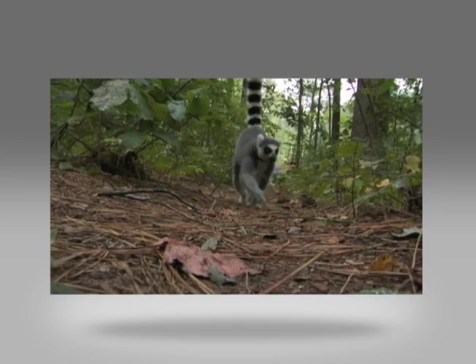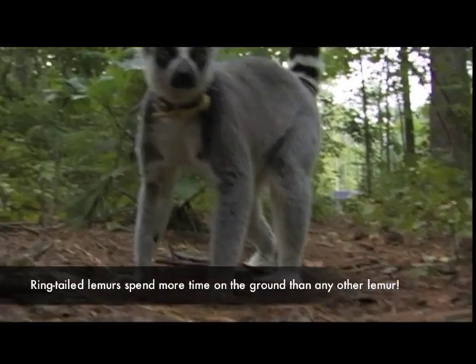Also, the Duke Lemur Center documents the free-range behavior of their primates.